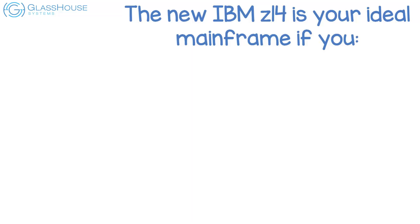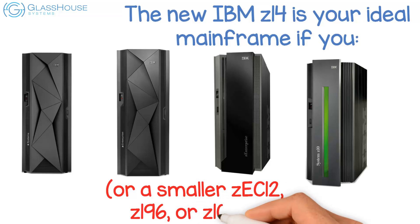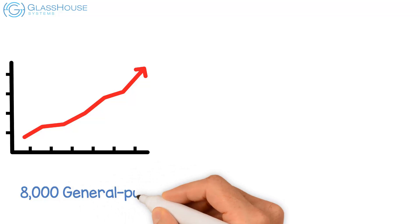The new IBM Z14 is your ideal mainframe if you currently have an IBM Z13S, ZBC-12, Z114, or Z10BC, or a smaller ZEC-12, Z196, or Z10EC. Have a requirement to scale up to 8,000 general purpose central processor (GPC) MIPS for current and future growth.